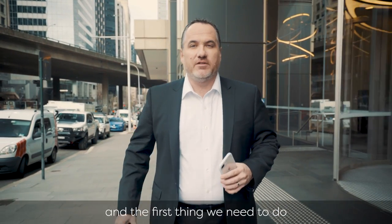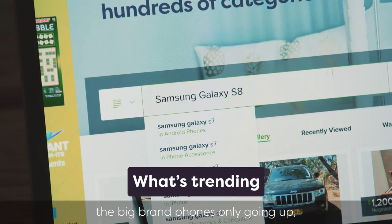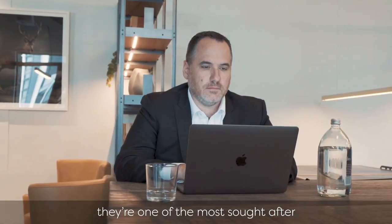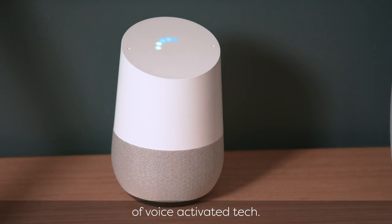So I've grabbed a bunch of gadgets and the first thing we need to do is find out what's trending. Smartphones haven't diminished in popularity, and with the prices of the big brand phones only going up, it's no surprise they're one of the most sought-after second-hand items out there. Another trend right now is voice assistants like Google Home — there are so many speakers out there which can introduce you to the world of voice-activated tech.